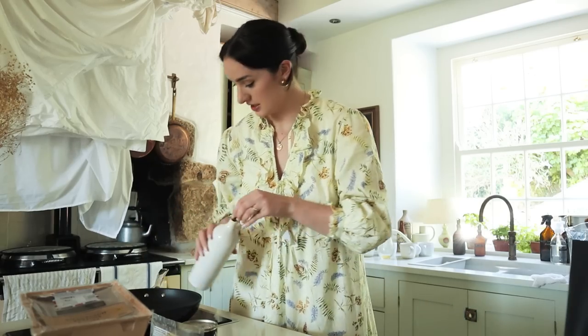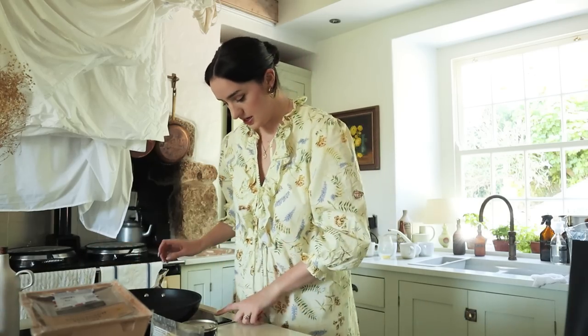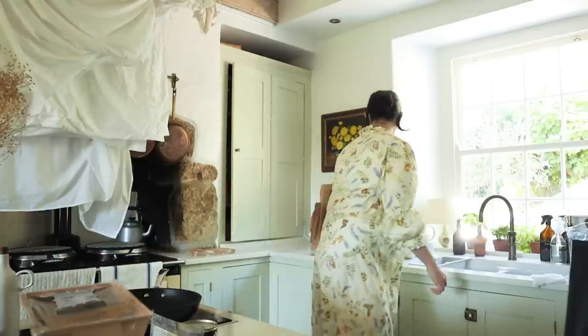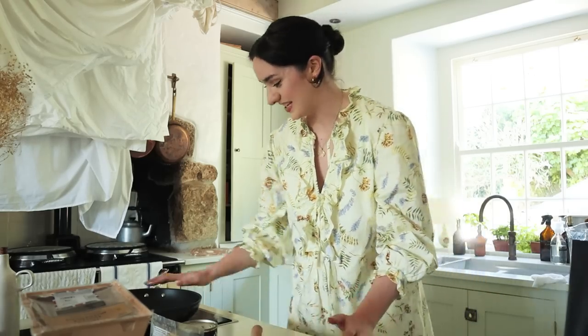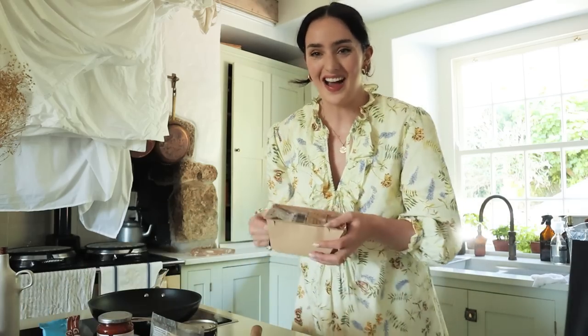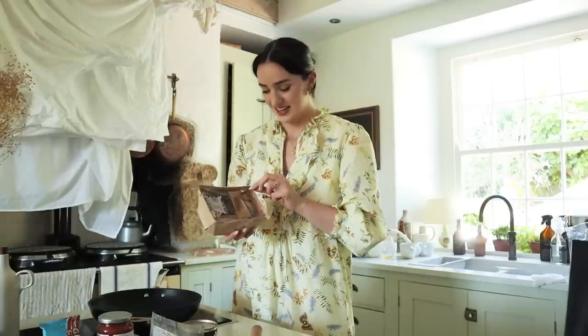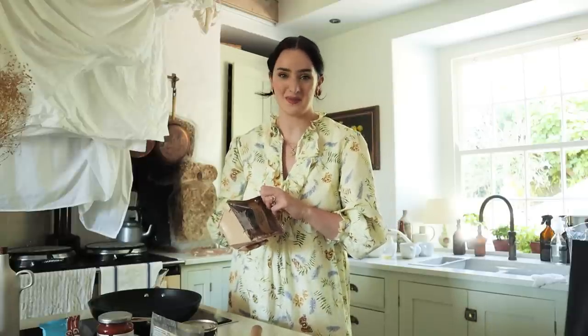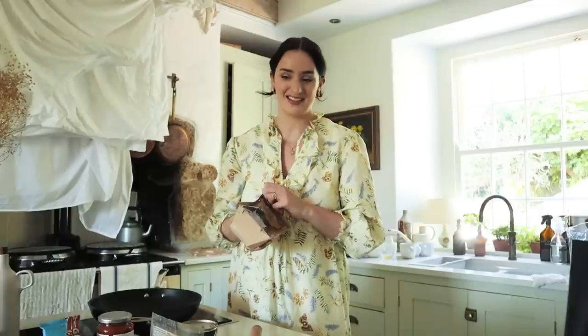Sorry if there's mess in the background — Alex is ill today, so I've been running around like a headless chicken. I haven't had time to clean up. All these mugs are from the builders because I've been getting them all tea. Funnily enough, we got each other the same gift — we went to see Pride and Prejudice on Friday and we're seeing Mamma Mia tonight.